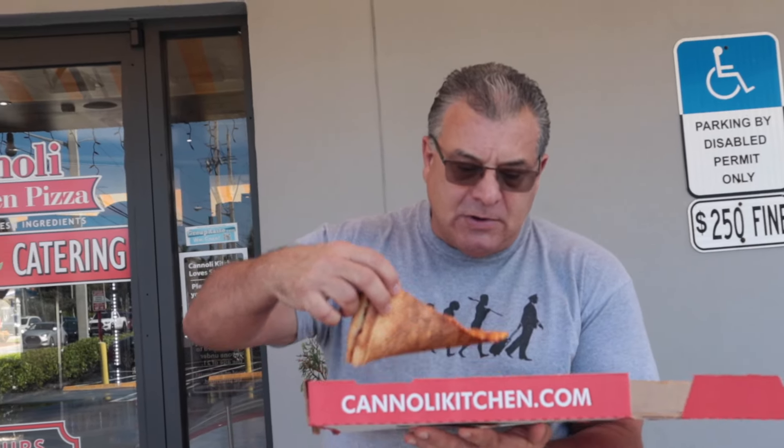Crazy drivers down here. Alright, here we go — very hot. Nice, nice slice. Good sauce, good cheese. Decent on the carriage, not greasy at all. I'm gonna give this regular slice a seven — a very good score, a 7.0.